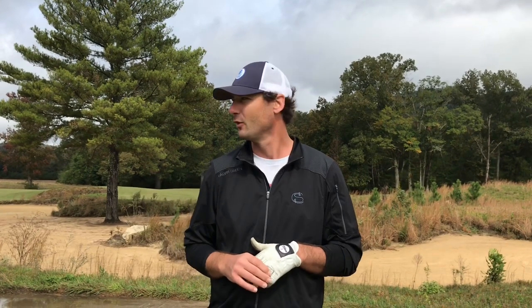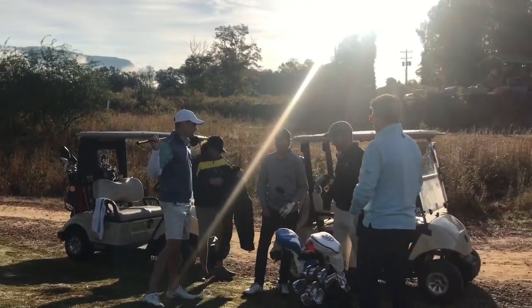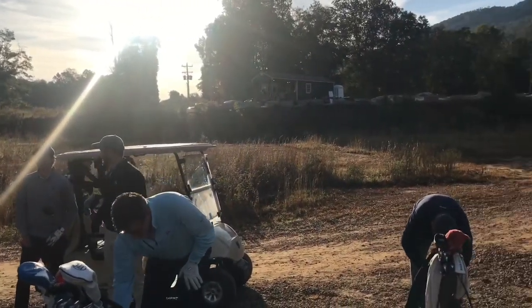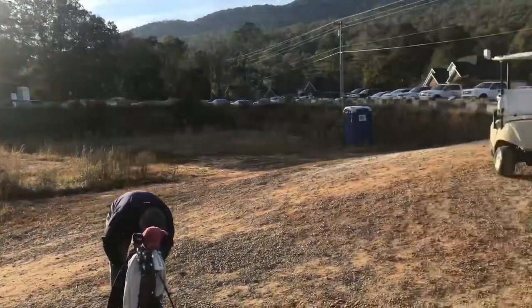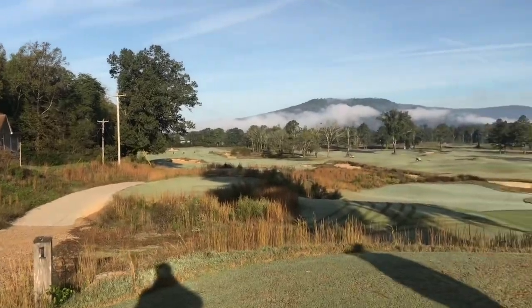Sweetens Cove is made for weekends like this — people coming from all over the place and just coming out and playing golf. That's what it's all about. What's your one word to describe this place? Soulful. Soulful is indeed a great description for Sweetens Cove, and if the Buck Club turns out to be anything like its mother course, it's certain to be one of America's best and grandest new developments in the golf industry.